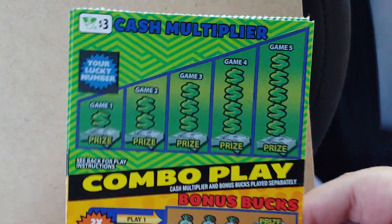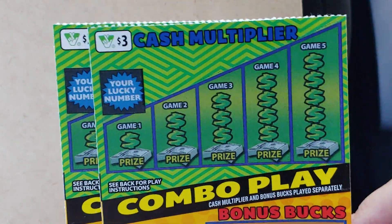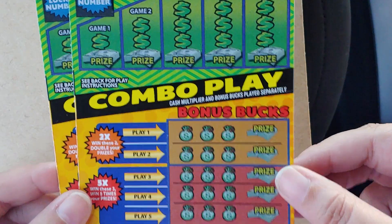Welcome back YouTubers. I have a Virginia session today. I have two of these three dollar cash multipliers. Looks pretty fun. Never played these before.